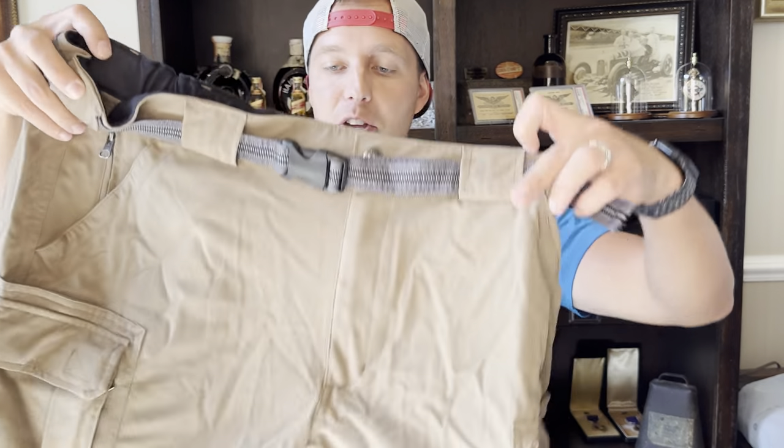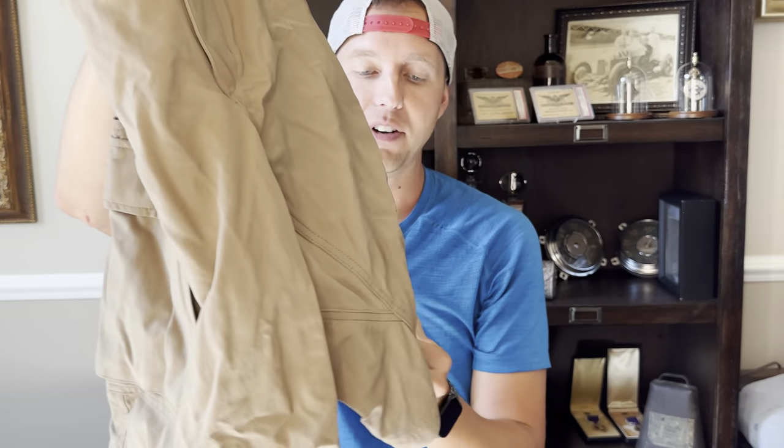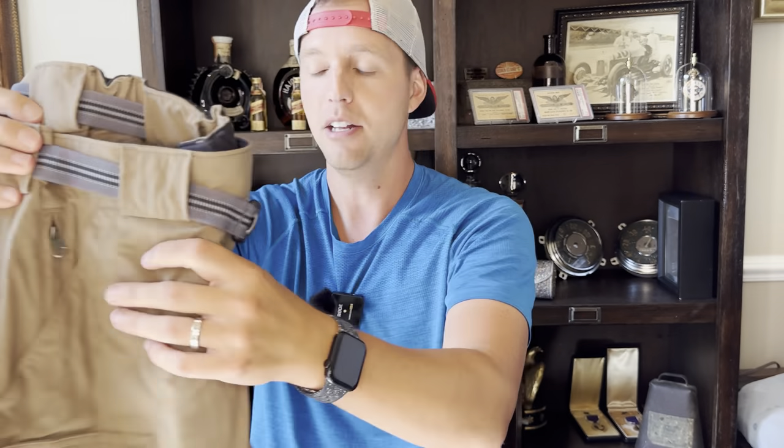Another pair of those Duluth shorts — $3.99. I'll pick these up every single time for $3.99 and sell them for around $20.